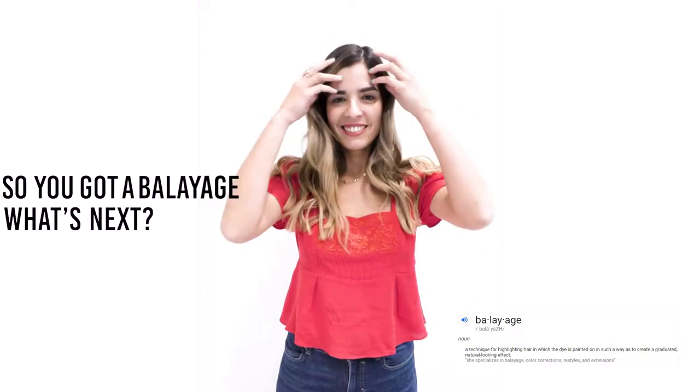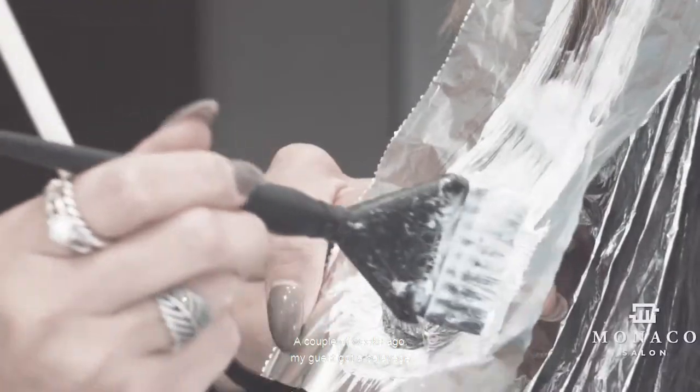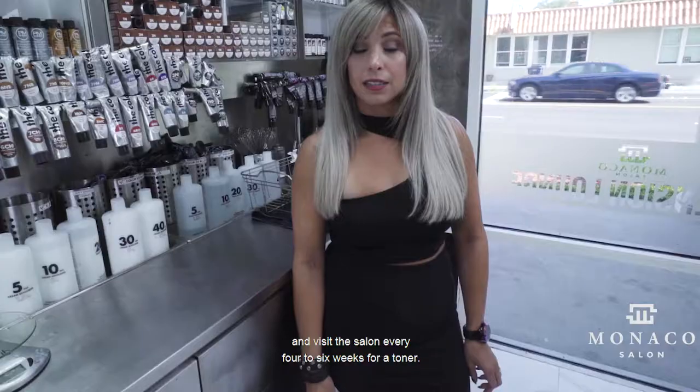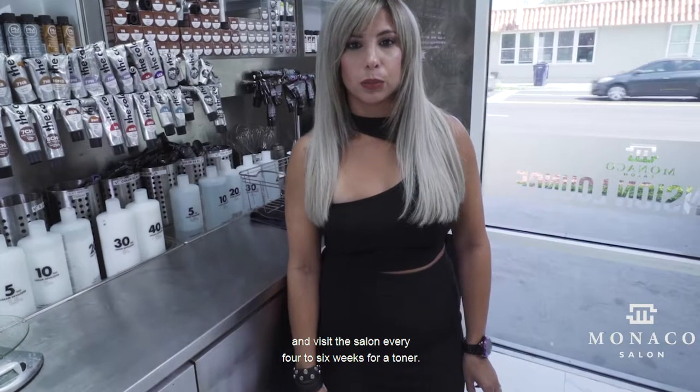So you got a balayage, what's next? A couple of weeks ago my guest got a balayage, and my recommendation for her is to come and visit the salon every four to six weeks for a toner.